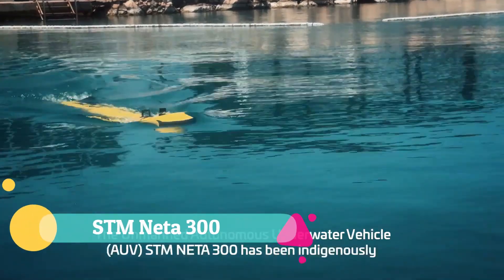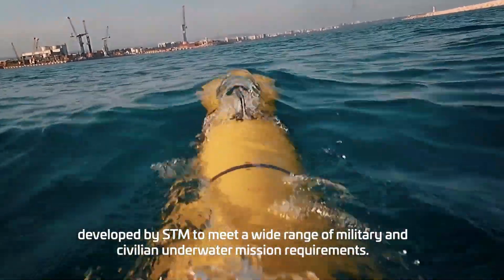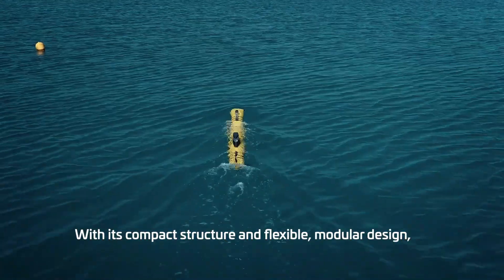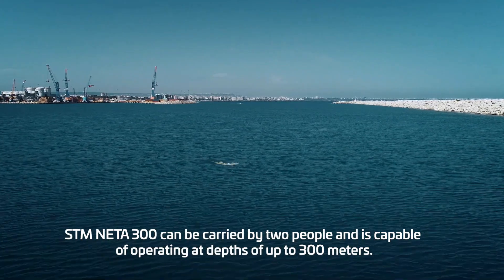The STM NITA-300 is a next-generation tactical reconnaissance and surveillance system engineered to deliver unmatched real-time battlefield intelligence. Compact yet powerful, it combines advanced sensors, high-resolution imaging, and secure communications to enable operators to monitor, detect, and analyze threats with exceptional precision.